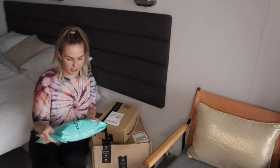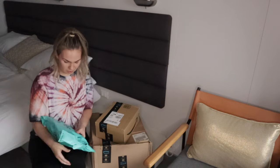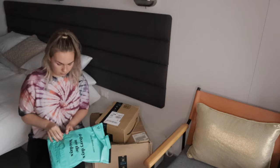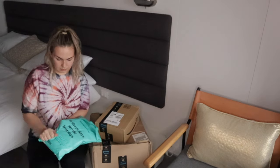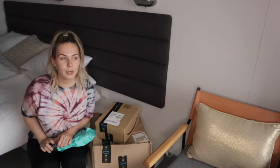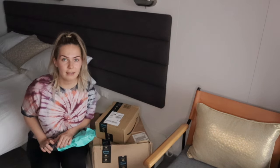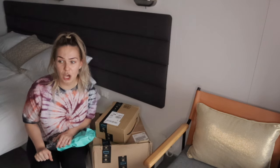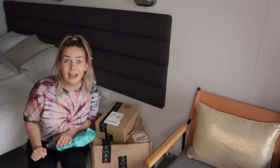So we're going to start with Debenhams first. I love Debenhams. I hope we don't have to send anything back because quite frankly you can't send anything back — we can't actually get off the ship to take the stuff to a post office. So I hope it all fits.